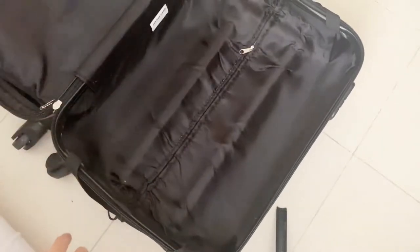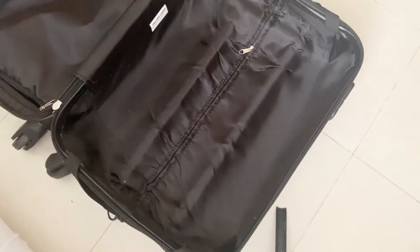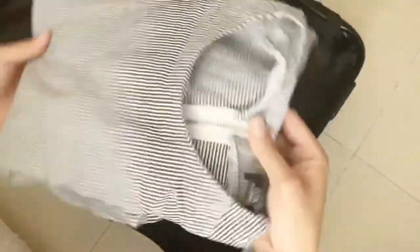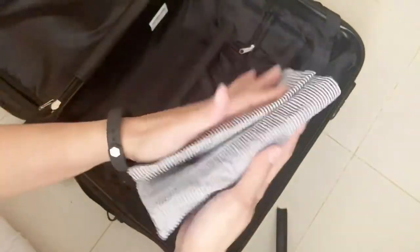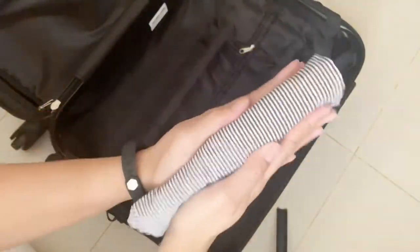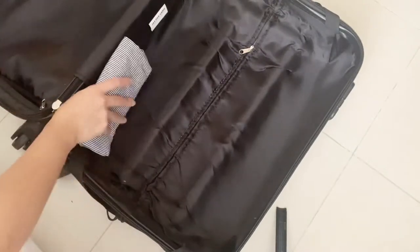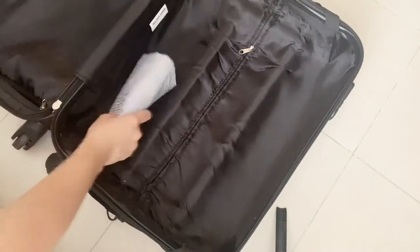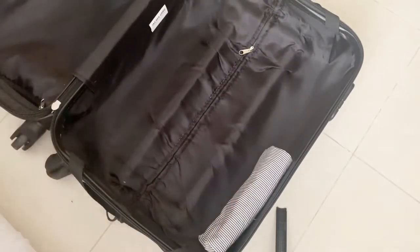Hey guys, as promised from the last packing video, I will show you how I pack my suitcase. I'm going back home for 10 days, so this is the suitcase that I'm bringing — it's a carry-on size luggage and everything would fit here.